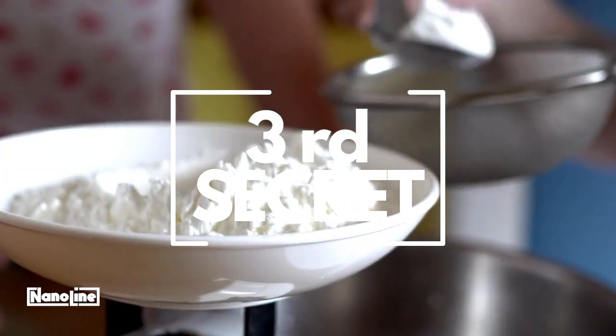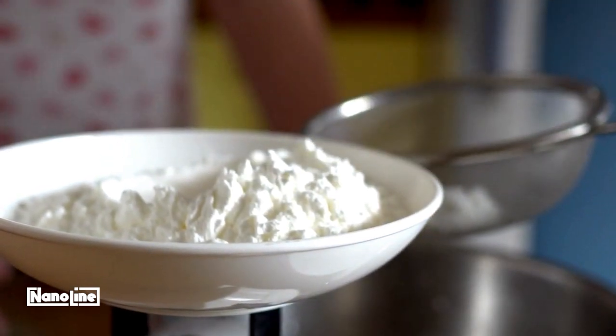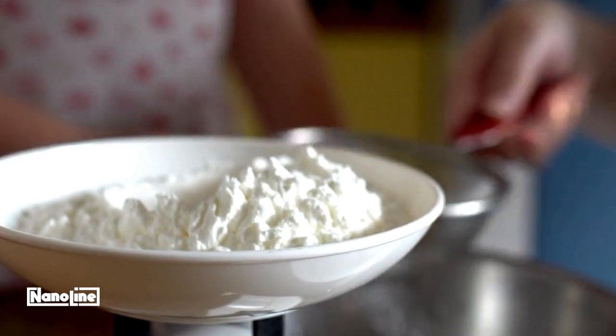Secret 3: A little cornstarch in your dough makes the cookies irresistibly soft. Add about a tablespoon to a batch of cookies, and you'll notice a difference in texture.